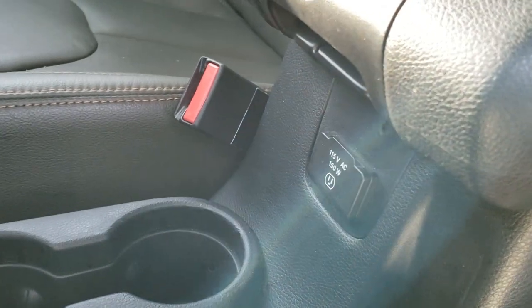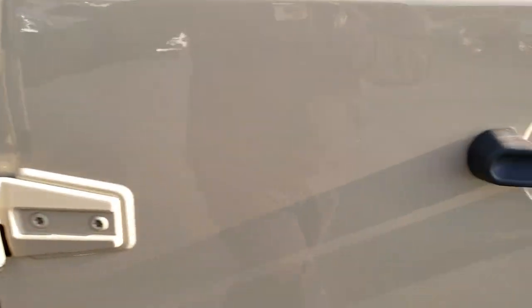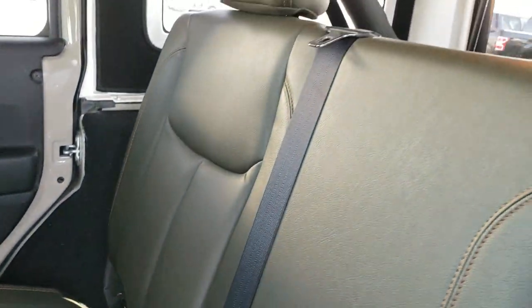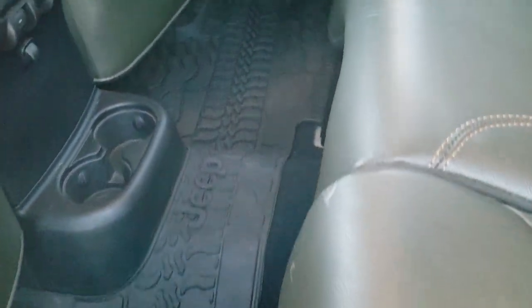It does have the 115-volt, 150-watt plug-in back here. Taking a quick look at the back seats — no rips or tears back here — it does have the latch child safety system, and these leather seats are in excellent condition, with a factory all-weather floor mat back here as well.